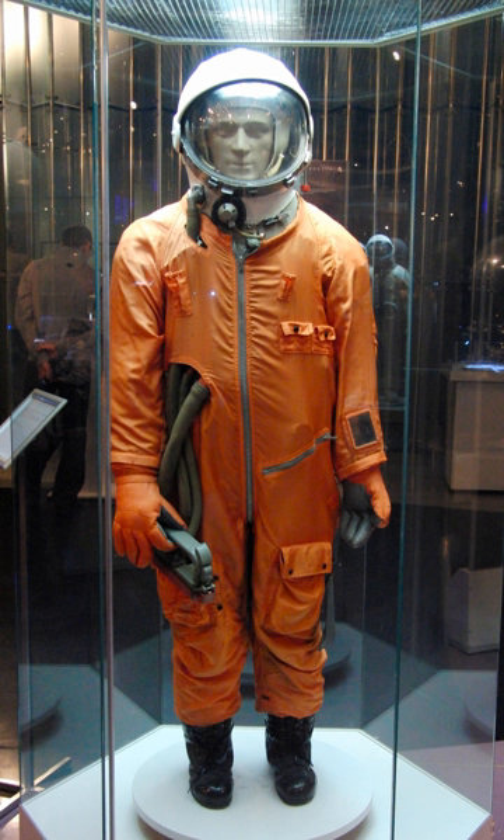It is a spacesuit that was developed specially for Yuri Gagarin. As such, it is the first spacesuit ever used. After his successful flight on the Vostok 1 spacecraft, spacesuits of the SK series were used for space flights of other cosmonauts on Vostok spacecraft, in which the cosmonauts would eject and land separately from the module. The SK-1 was used from 1961 to 1963.